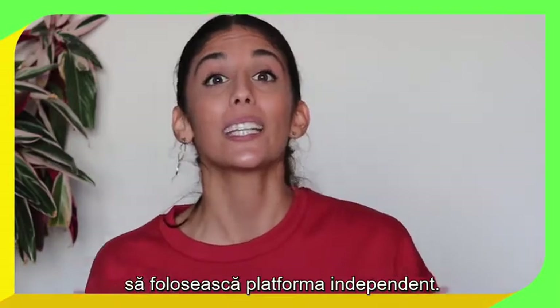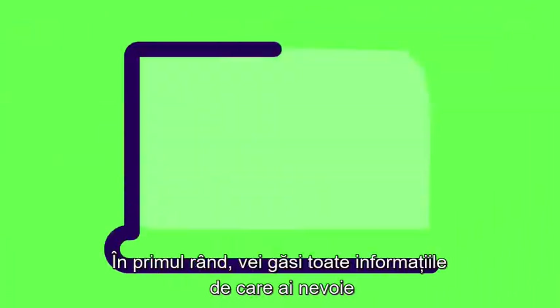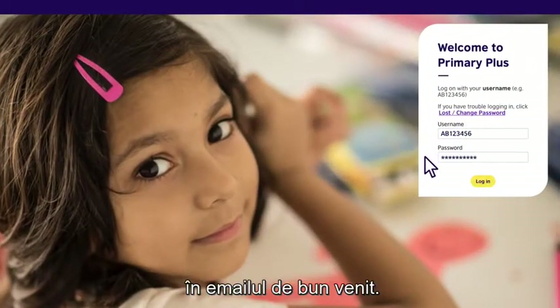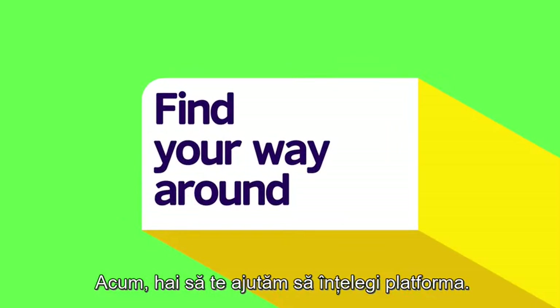Let's show you around so you can help your child use the Learning Hub independently. First, you'll find all the information you need to activate your child's account in your welcome email. We have another video to guide you through the process if you need more help. Now let's help you and your child find your way around.